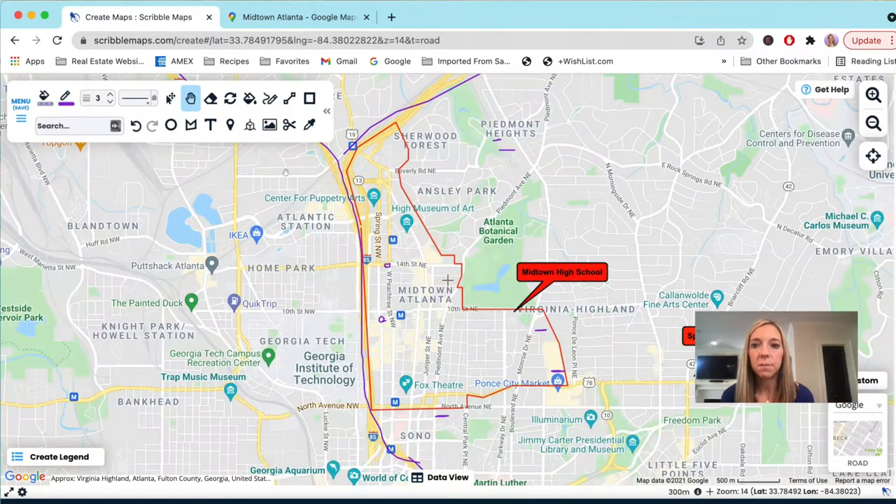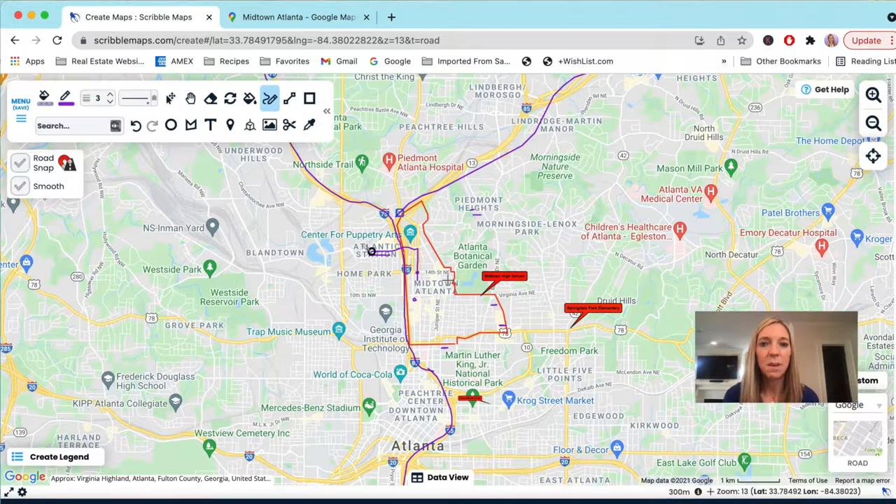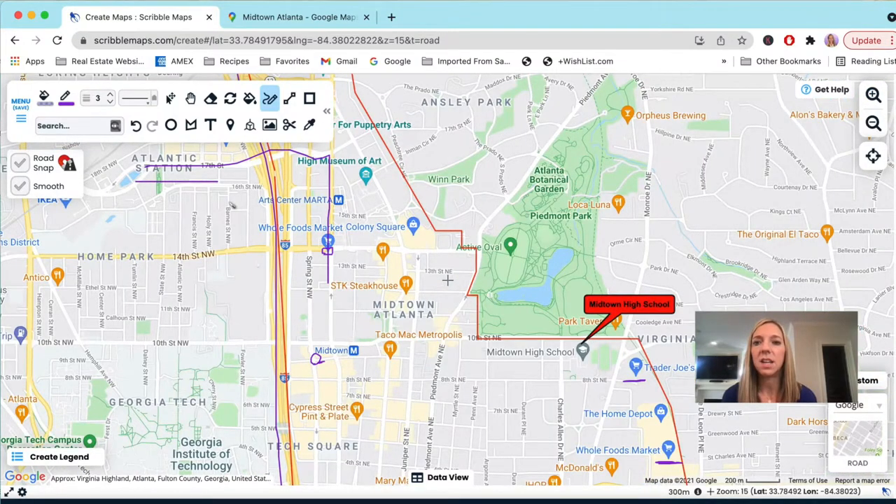If you're looking for a Target or Walmart, there is a Target at Atlantic Station — really quick if you live in this area. I usually go up West Peachtree, hit 17th Street, and it brings you right to the Target. There's also a Target in Edgewood but that's a bit further. Atlantic Station is also a nice open-air shopping area with stores like Bath & Body Works, H&M, Loft, Banana Republic, plus some restaurants.